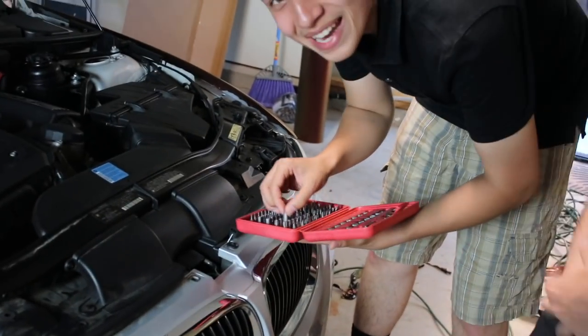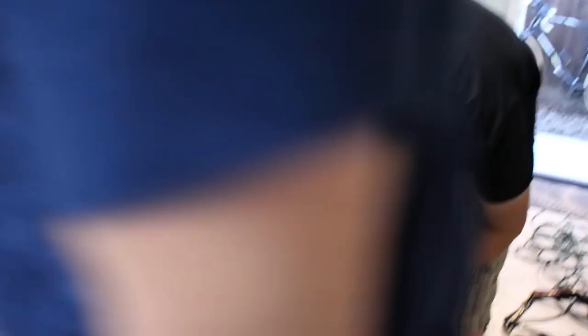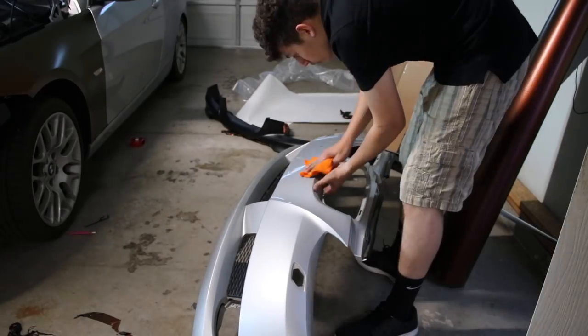We actually get the front end done — guys, we're going to get the whole front end done today, it's going to be insane. And then we're going to go to BJ's — the place we go when we get satisfaction — and he's paying. He's got money, let's do this.